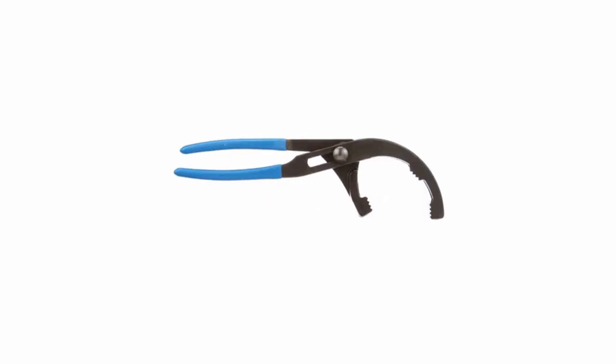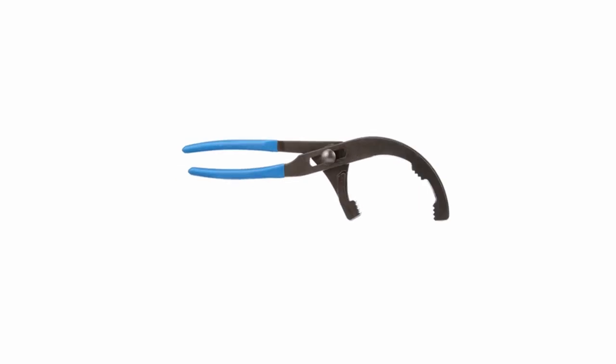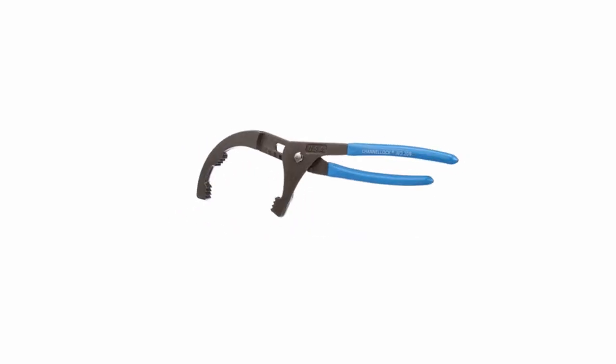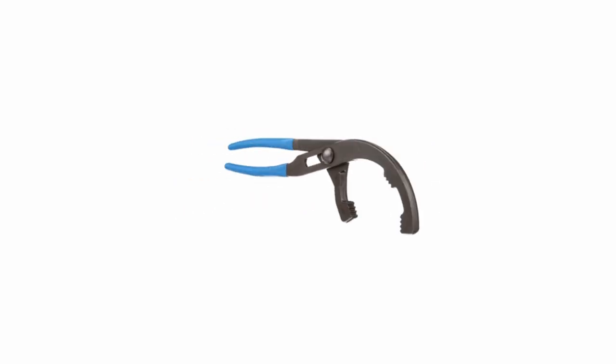Hello guys, this is Automotives. In this video, we are going to talk about 3 best oil filter wrenches for 2022. Please refer to the link in the description below for more information and updated prices on the products mentioned in this list. So let's begin.